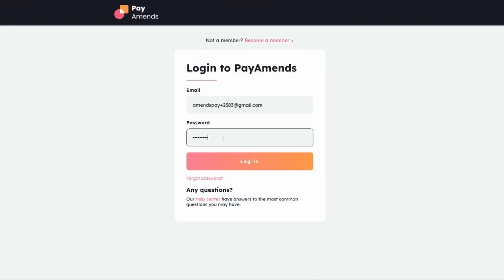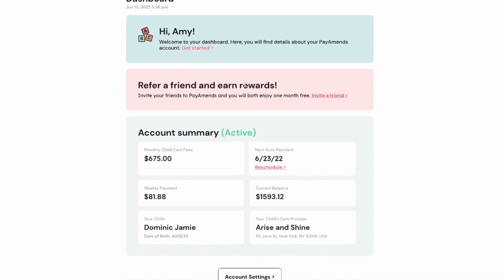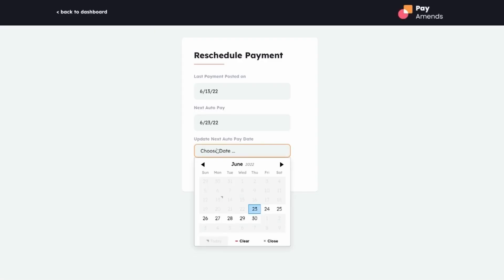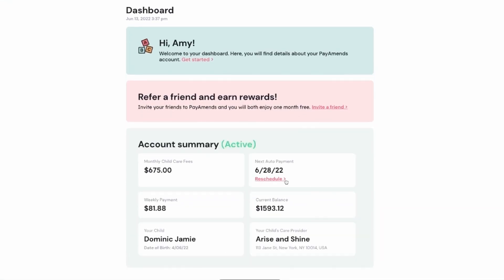After account approval, Amy can safely log into her account and will have access to her dashboard. On the dashboard, she can invite friends to use PayAmends and see a summary of her account. One of the best parts about PayAmends is that Amy can reschedule her payment to any day within her billing cycle. She's on the weekly plan and her next auto pay date is on the 23rd. She wants to make a payment a little bit later, and she can choose to do so. Her new auto payment date has been updated and reflected on the dashboard.